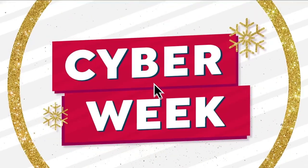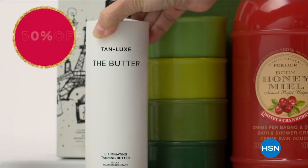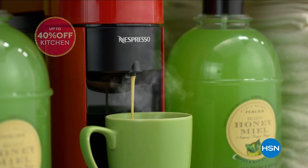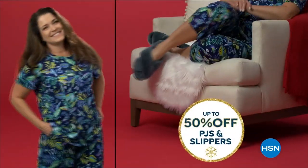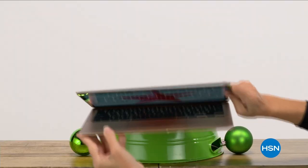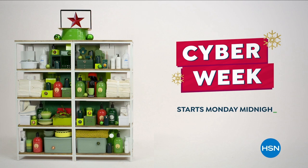HSN Cyber Week is the time to shop, save, and gift. Save up to 50% off beauty, up to 40% off kitchen, up to 50% off outerwear, boots, booties, PJs and slippers. Don't forget jewelry, also up to 50% off. Our hottest deals all in one place. Cyber Week starts Monday at midnight.